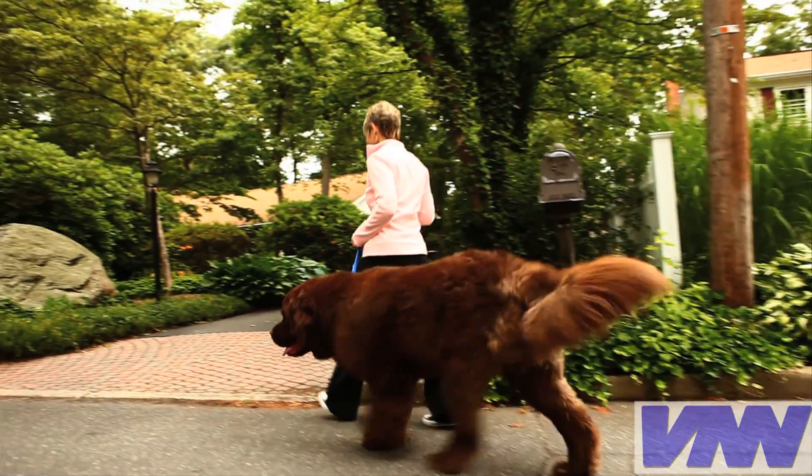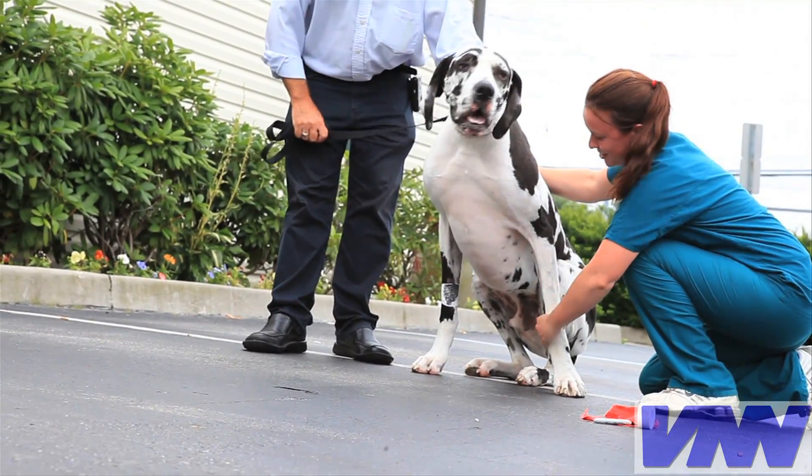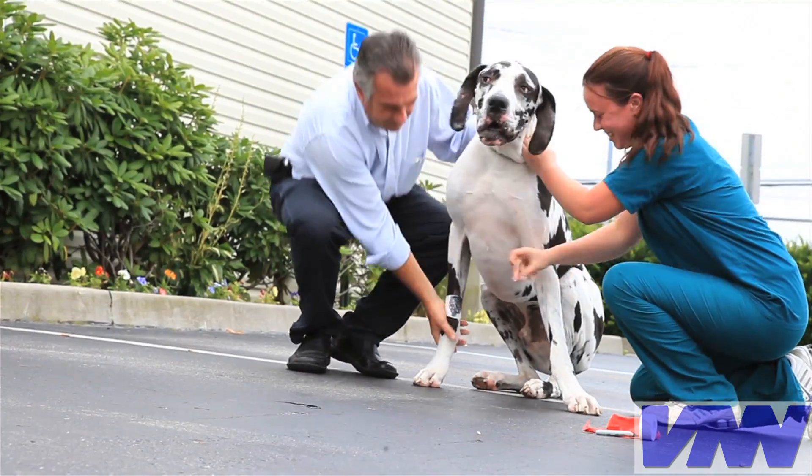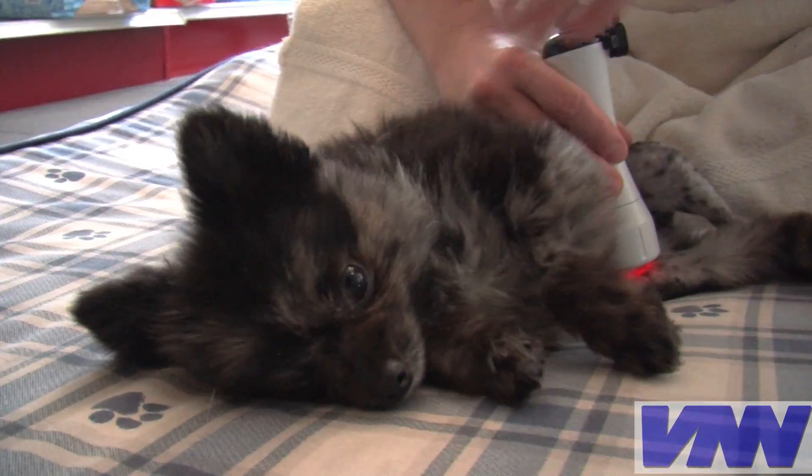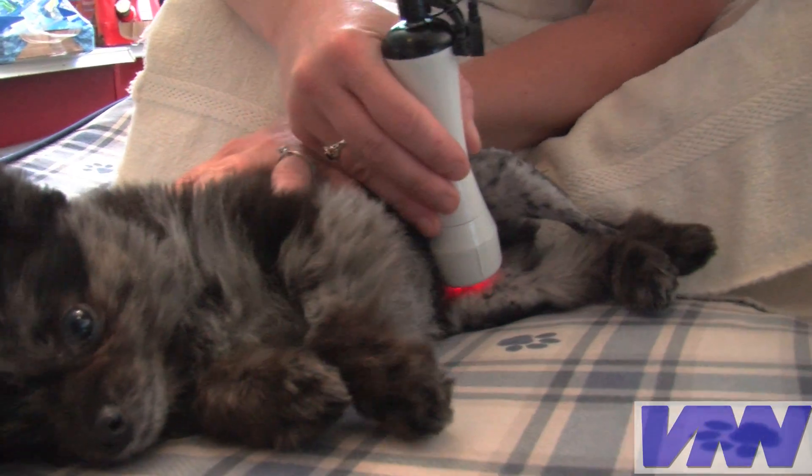Degenerative joint disease, better known as arthritis, is a painful and progressive condition that has no cure. Like people, many pets suffer from this disease, and we're always looking for new ways to provide some sort of relief.